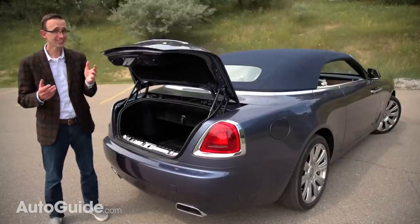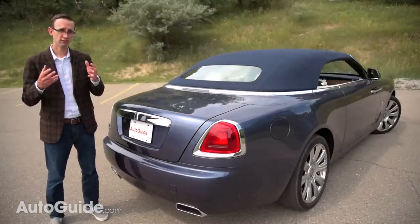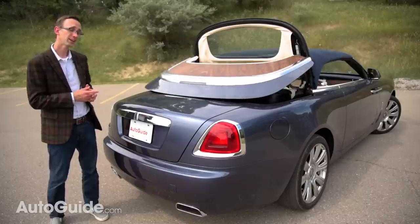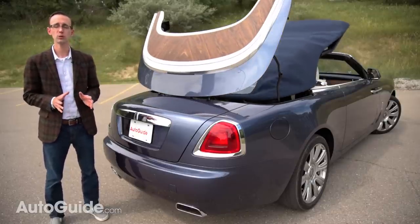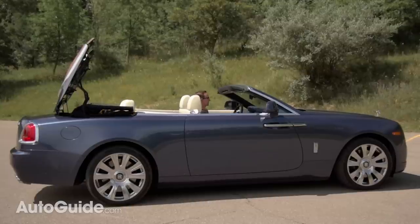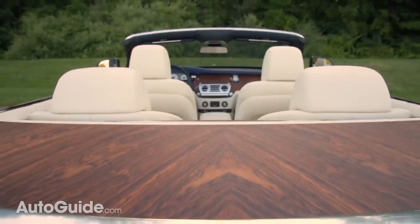A bigger boot might be nice, but it would make that power top tricky to package — and let's be honest, it's sort of the car's main attraction. Rather than fitting the Dawn with a folding metal lid, engineers opted for a traditional fabric arrangement comprised of six different layers with extensive sound deadening. It supposedly makes this the quietest convertible ever built, with an interior as silent as the Wraith's. If you want some fun in the sun, the roof can be tucked away in around 20 seconds at speeds up to 31 miles an hour.